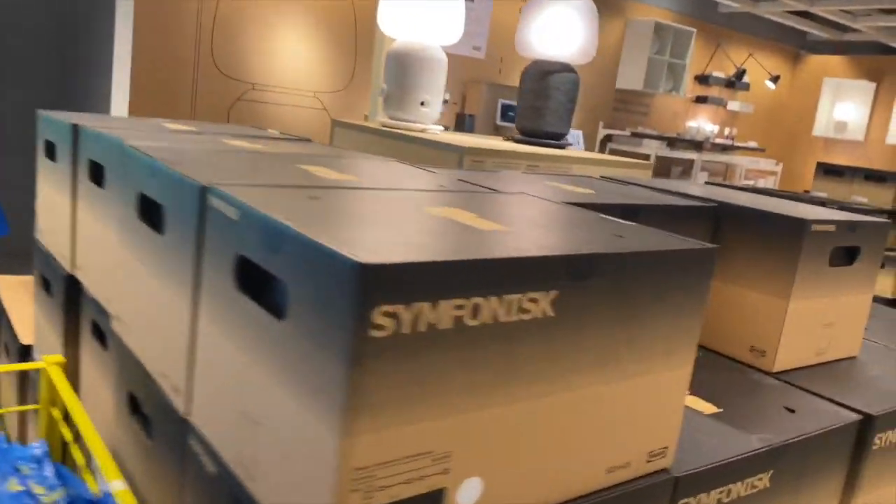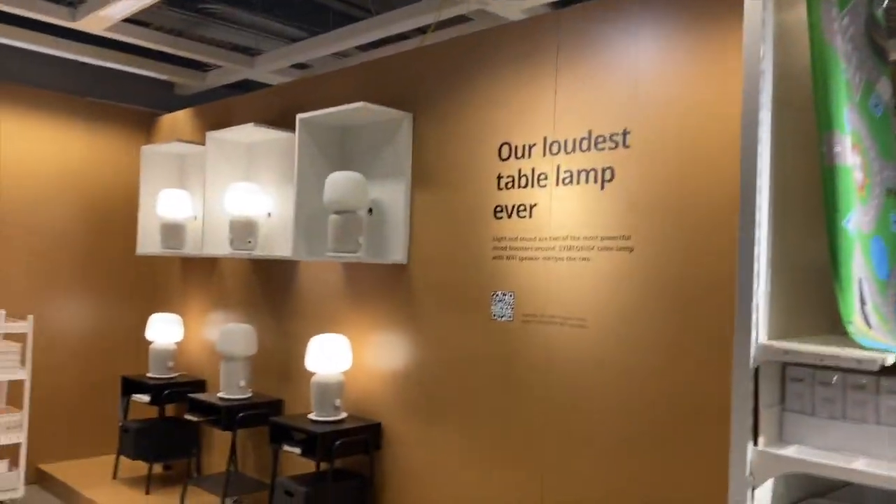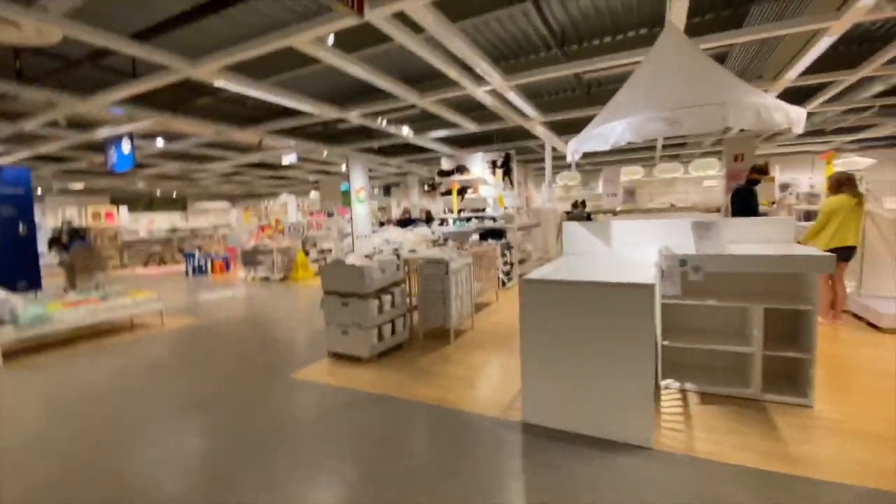Way too fake looking. The loudest table lamp ever — I guess it's an alarm. It's pretty cool. Look where we're at — it's the little kid section!